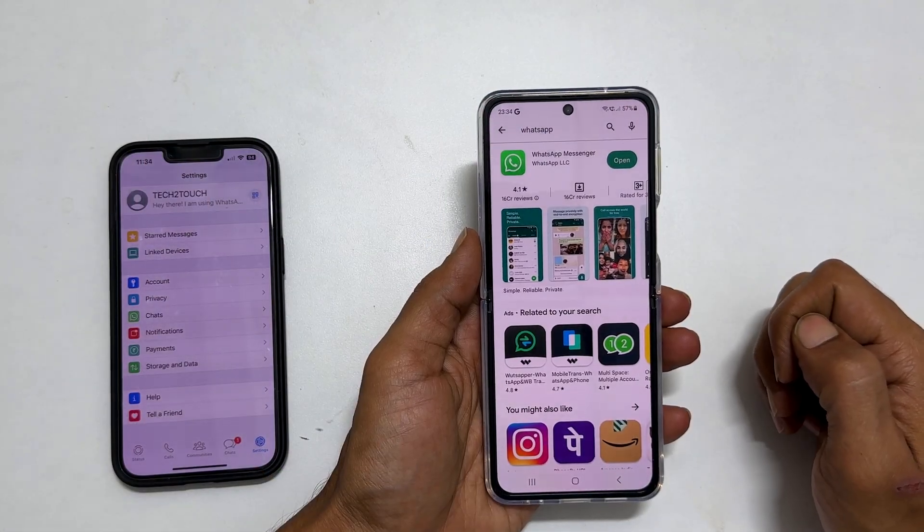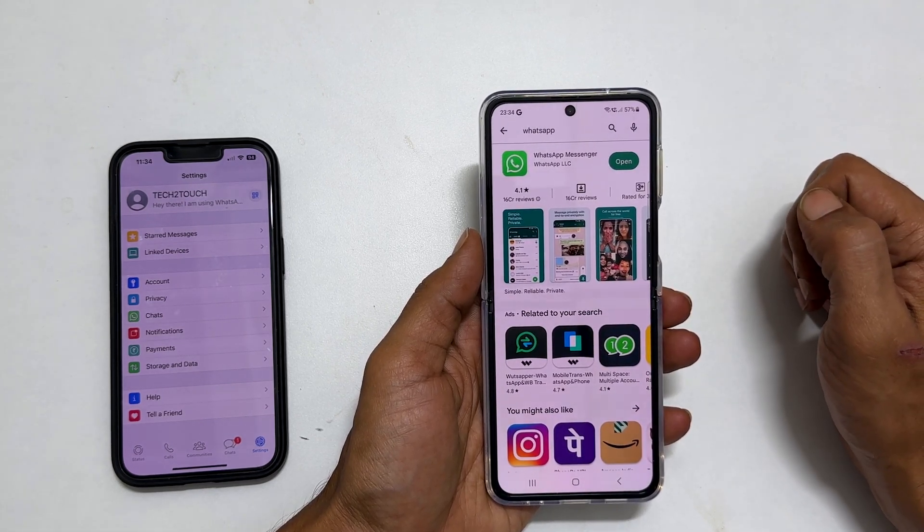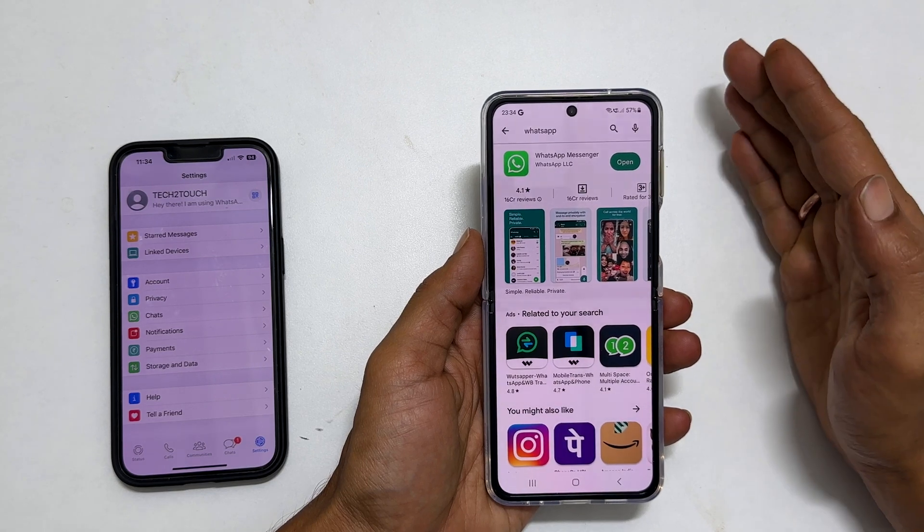To begin with, install WhatsApp on the second device. If you have already installed it, ensure it is updated to the latest version.